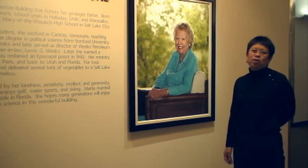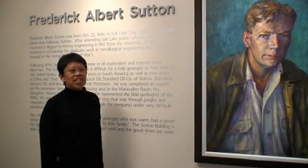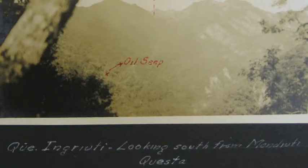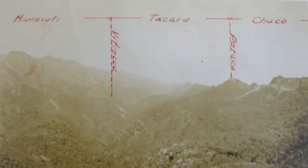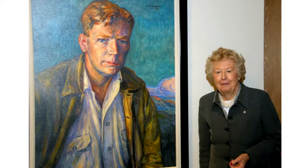Marta Sutton Weeks is the primary donor for the Sutton Building, and she wanted a building that would remember her father, Frederick Albert Sutton. He got his degree at the University of Utah in 1917. He was working during the Depression years when it was difficult to get a job in the States, so he did a lot of his work overseas and in South America. You can see from his attire that he led a life that was probably very much like Indiana Jones. His daughter Marta knew of him largely from letters that he wrote home, telling of many adventures, and Marta was always fascinated by the life of a geologist.